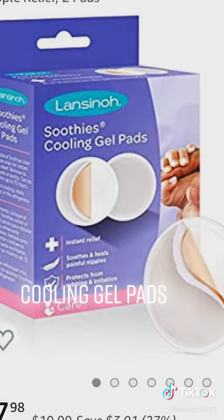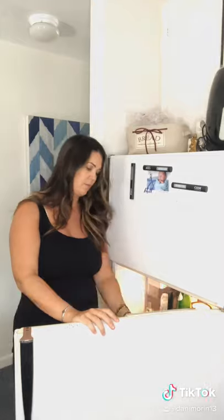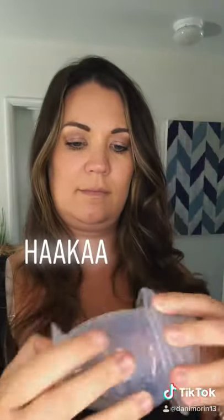If you are experiencing any tenderness or cracks, I recommend these cooling gel pads. They're super easy to put on and I store them in my fridge to keep them cool. I had no problem using the nipple butter with my first baby, but this baby doesn't really like it, so I use coconut oil.